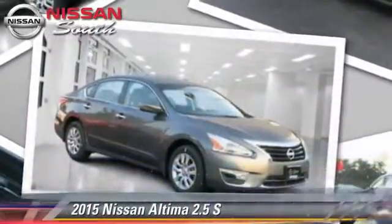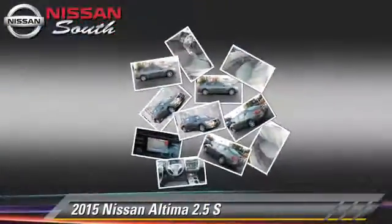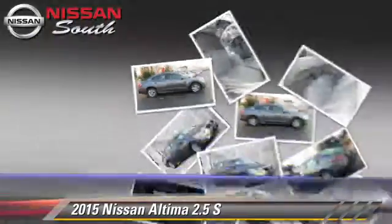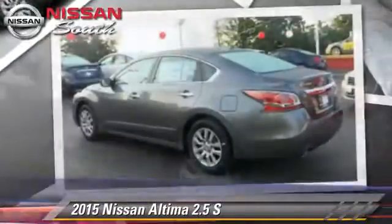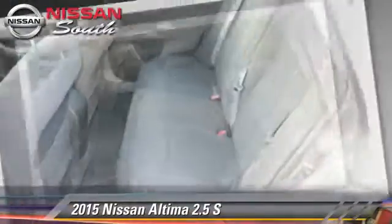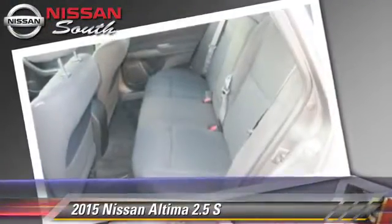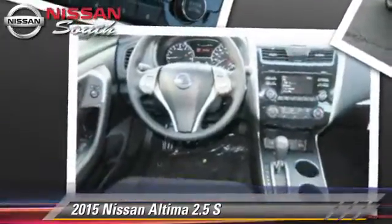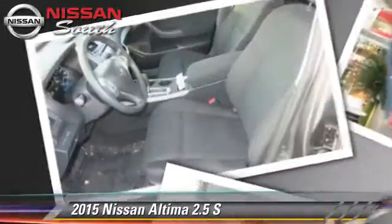The 2015 Nissan Altima 2.5 S. Powered by a 2.5-liter four-cylinder engine with a continuously variable transmission, this vehicle is well-equipped. This Nissan features power windows, powered door locks, and tilt wheel.